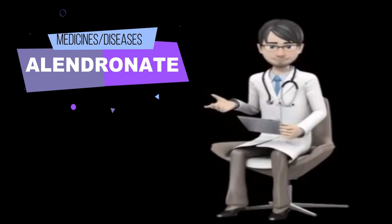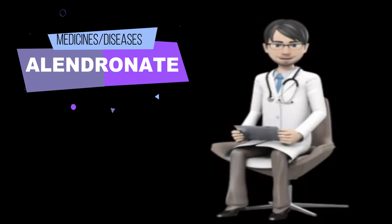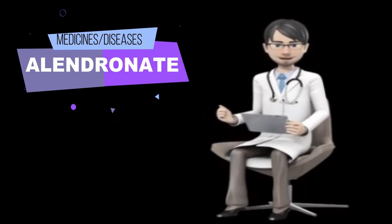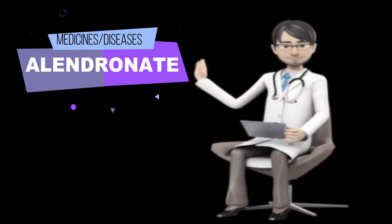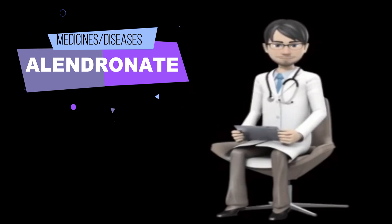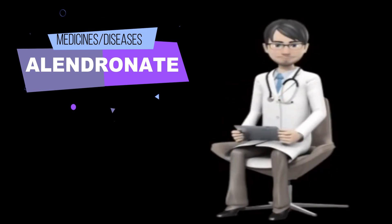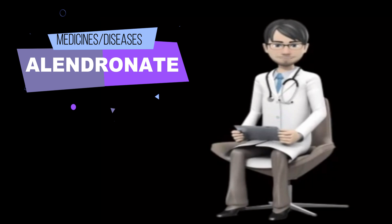What side effects can Alendronate cause? Alendronate may cause side effects. Tell your doctor if any of these symptoms are severe or do not go away: nausea, stomach pain, constipation, diarrhea, gas, bloating or fullness in the stomach, change in ability to taste food, headache, dizziness, swelling of the joints, hands, or legs, and muscle spasms, twitches, or cramps.